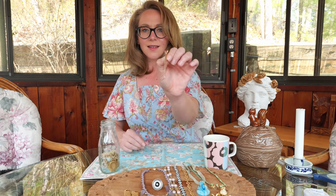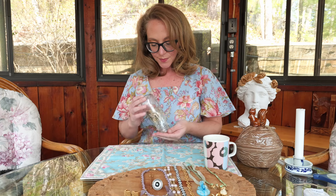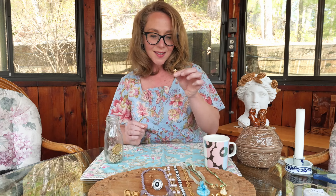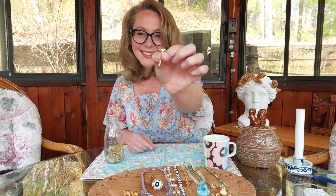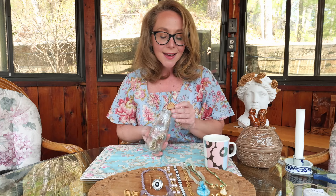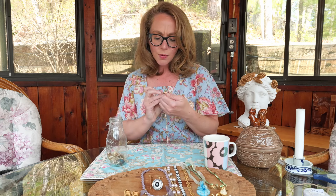Another stick pin — this one looks like an actual pin, quite pretty. And another stick pin: this one, likely a token from Australia, is a golden kangaroo. I'll do a scan at the end so you can have a look at everything, but there are a lot of pins in this one.